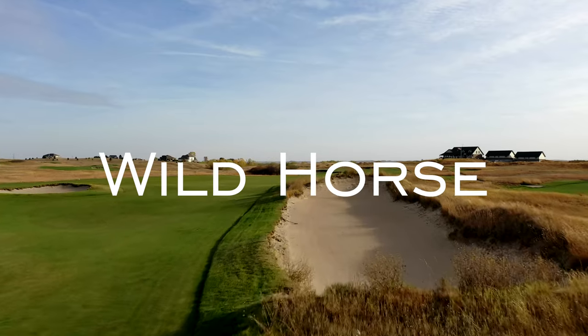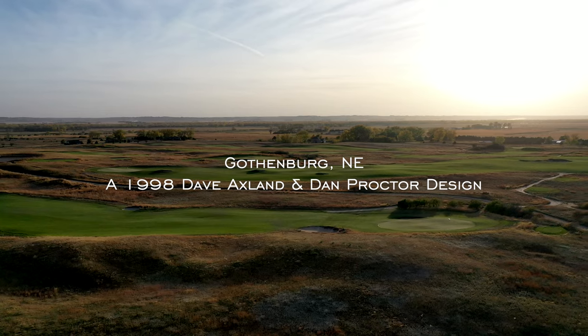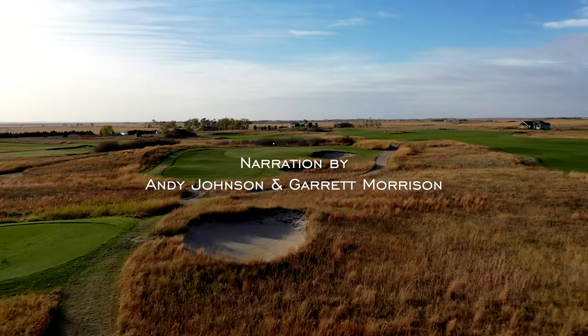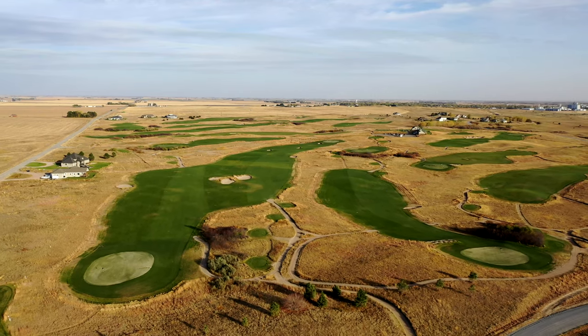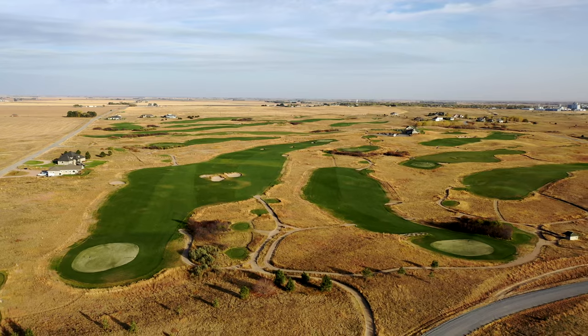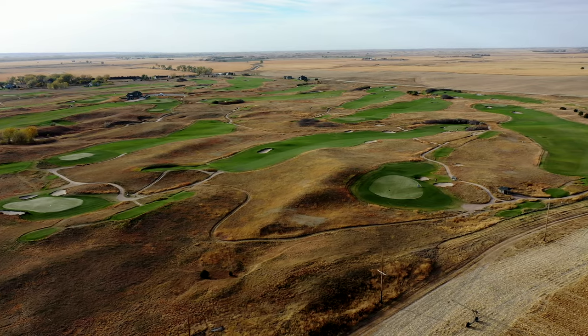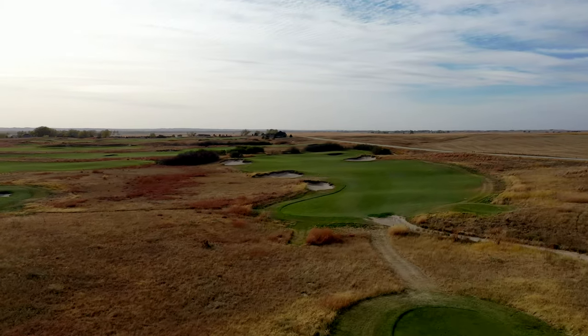I think this is one of the best public golf courses in the country. If it was anywhere other than where it is — really almost anywhere outside of like Montana, North Dakota, South Dakota — this golf course would be so much more well known. We're talking about Wild Horse Golf Club in Gothenburg, Nebraska.